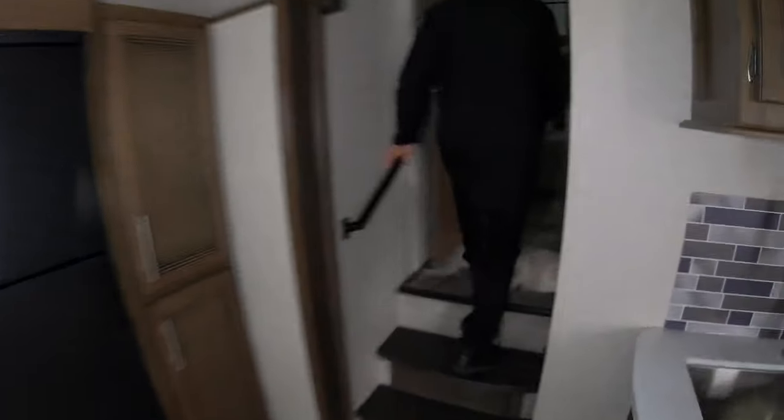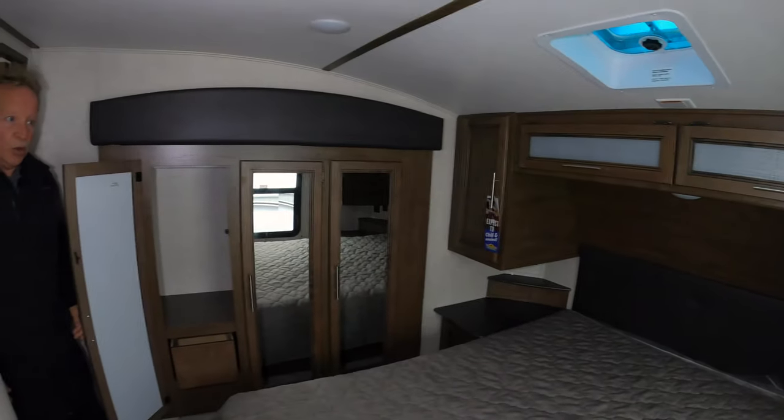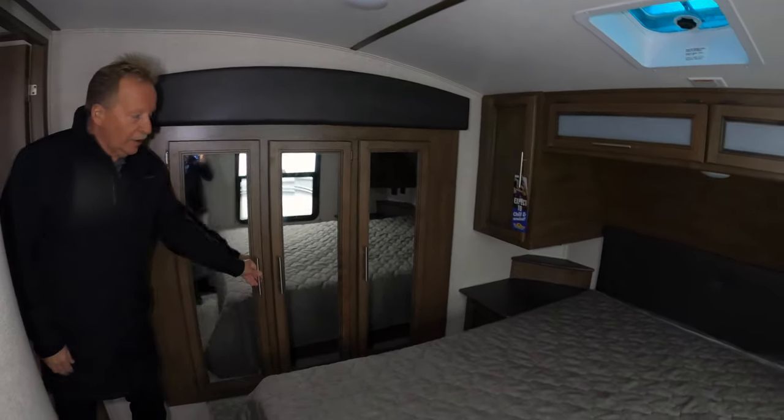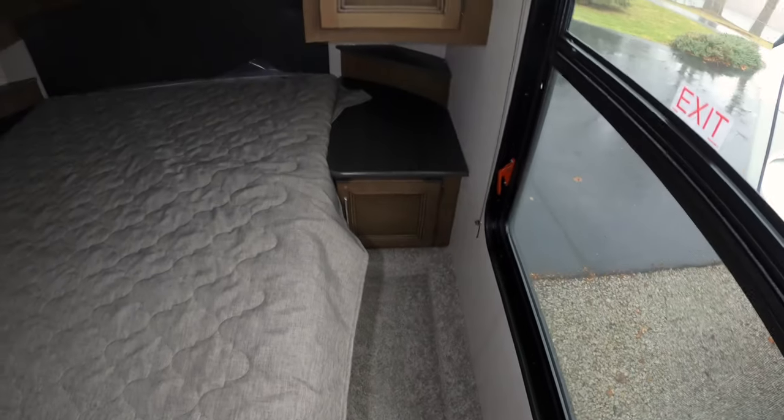Let's go up and look at the bedroom. Queen bed. We've got plenty of storage for clothing, and a terrific wardrobe in this mini slide up here, so you've got plenty more room. There are 120-volt outlets on both sides of the bed, as well as charging ports — so if anybody needs a CPAP machine, they've already outfitted it for you.